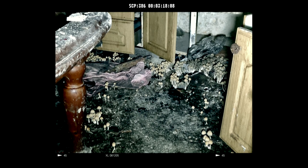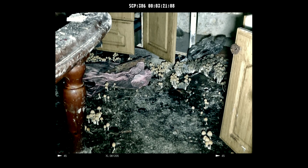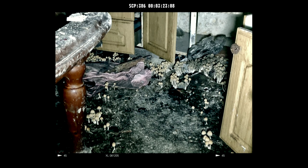Due to the microscopic size and extreme durability of the spores, there is no cure for SCP-386 at this time.